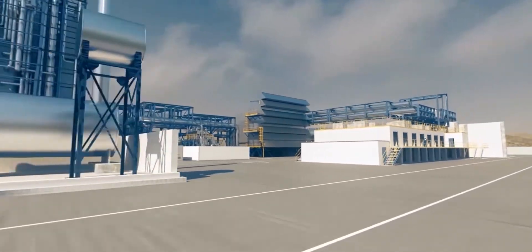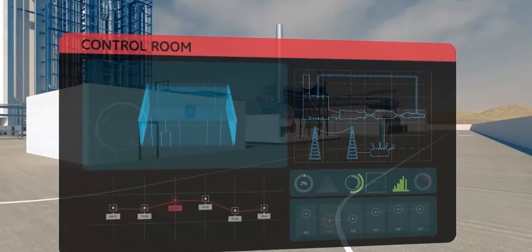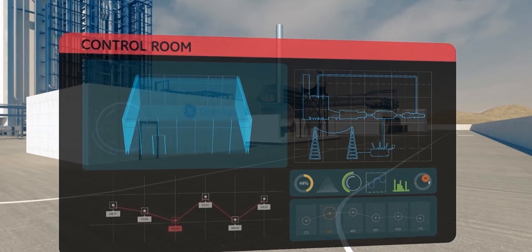The last stop of our plant tour is the control room. Everything you just saw is being monitored and controlled in real-time, right from this very building.